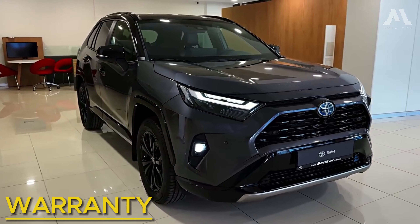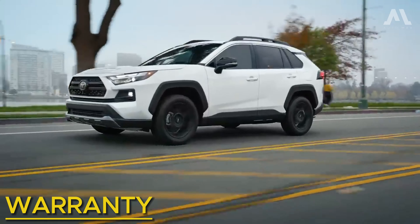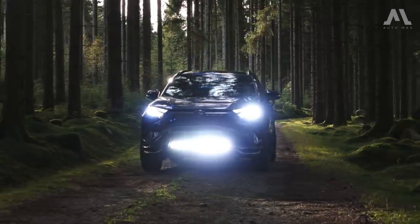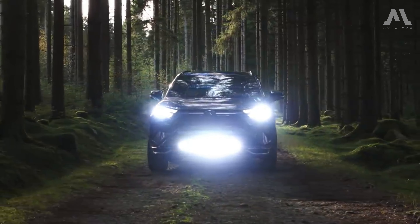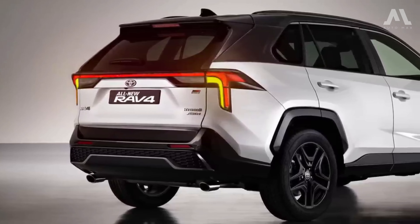Toyota's warranty offerings meet industry norms, featuring a three-year bumper-to-bumper warranty and a five-year powertrain warranty. What distinguishes Toyota is its inclusion of two years of complimentary scheduled maintenance with all models — an exceptional feature rarely seen in this segment.